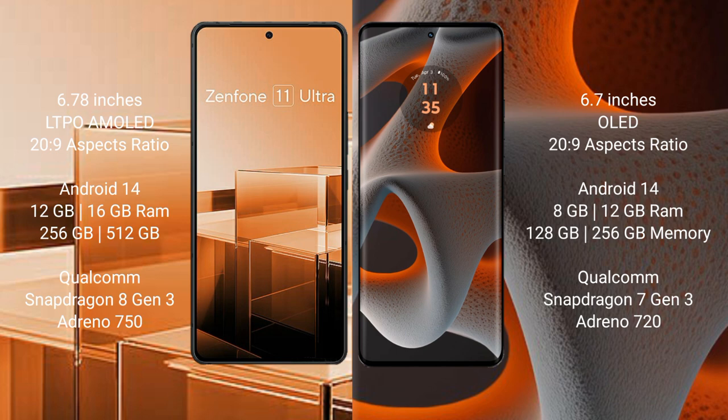The Asus Zenfone 11 Ultra comes with 12GB or 16GB RAM and 256GB or 512GB internal storage, powered by the Qualcomm Snapdragon 8 Gen 3 processor with NFC and Adreno 750 GPU.